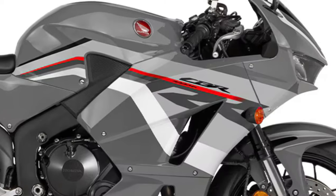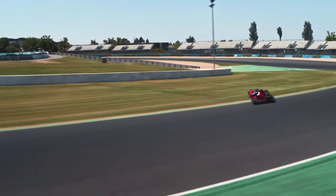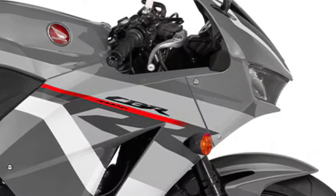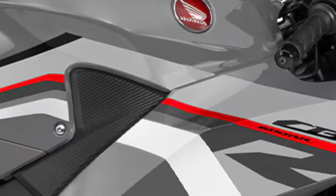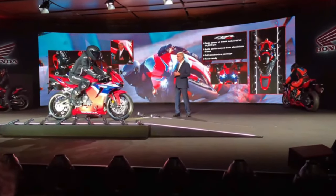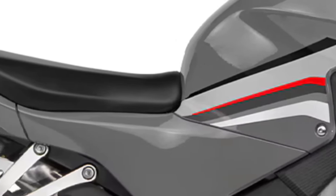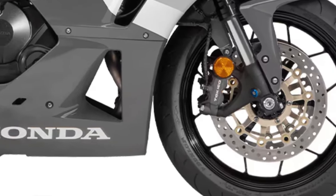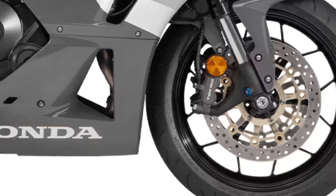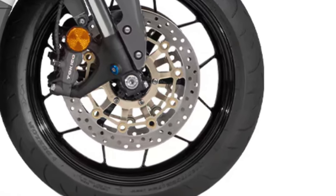One of the most notable updates for 2025 is the refinement of the engine. The CBR600RR continues to be powered by a 599cc inline-four engine, but Honda has made significant improvements to its power delivery and efficiency. The new engine features advanced electronics, including a ride-by-wire throttle system, which offers smoother power delivery and better control, resulting in a more responsive engine across the rev range.